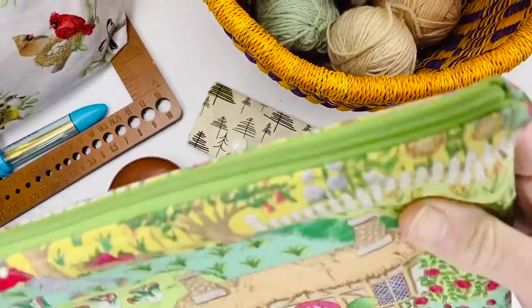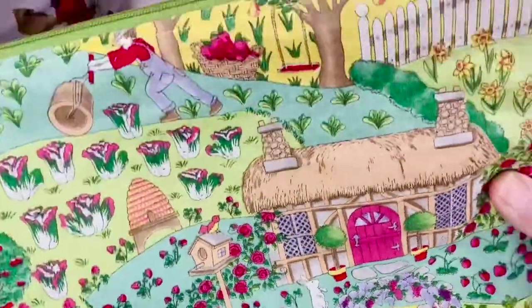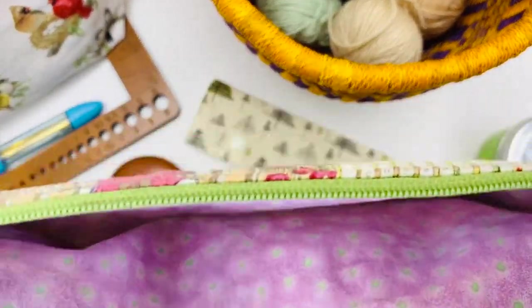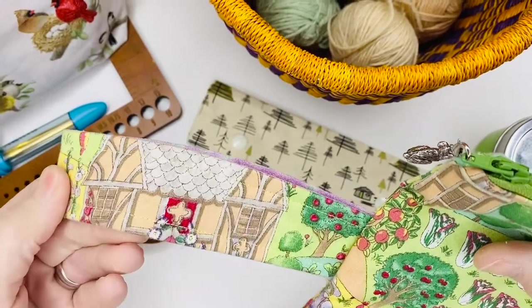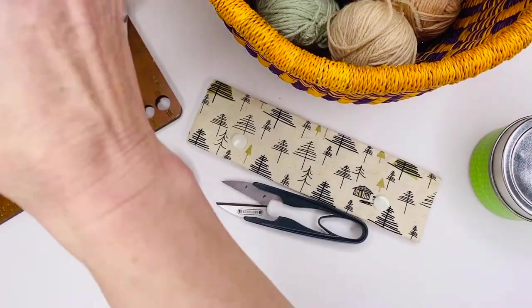This is a bigger one that would fit a larger project, like a fingering weight sweater or a scarf. Another option is a zipper pouch — this one has a handle that you can put on your arm and walk around and knit once you get really good at it.